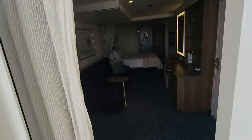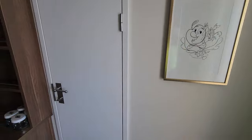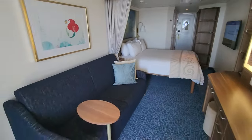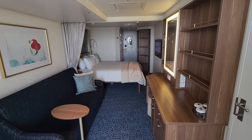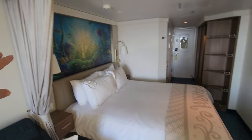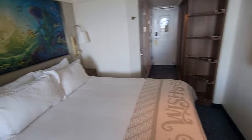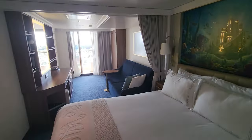So there you have it — the room tour. This connects to the room next door. This is a pretty good size room compared to Royal Caribbean — I'd say roughly twice the size of a Royal room. It does have this privacy curtain that goes around here. Thanks for watching, we'll see you later, bye!